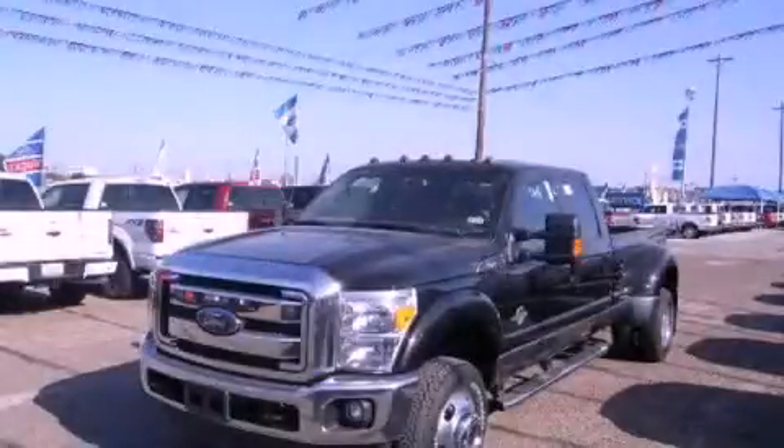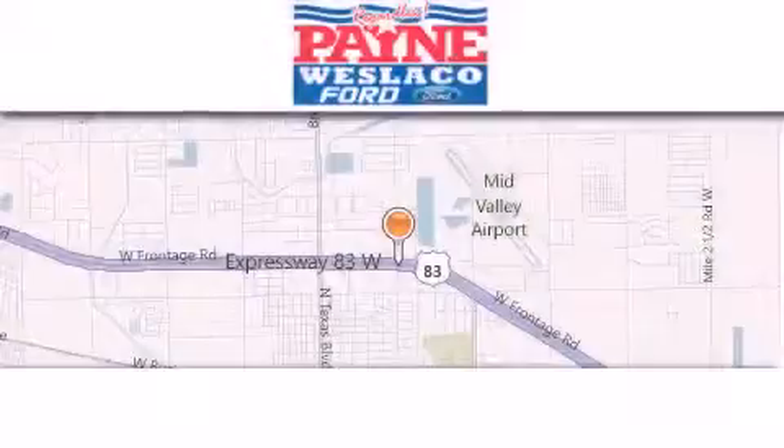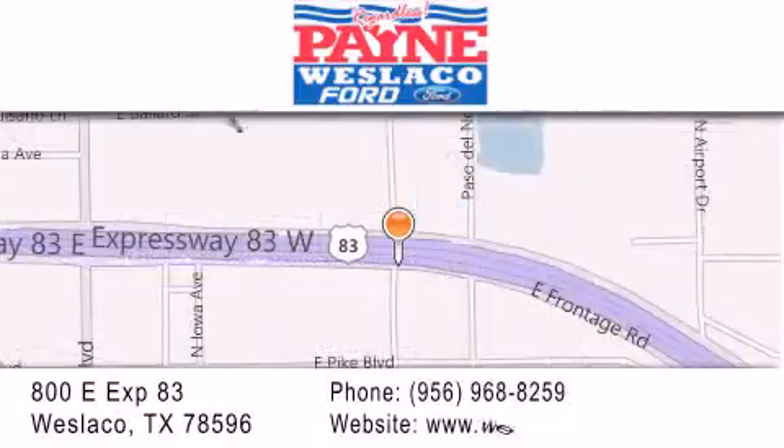We invite you to contact us today to learn more about this vehicle. Thank you for considering Payne Westlaco Ford for your next luxury vehicle. If you have any questions, please visit our website, give us a call, or stop by our dealership at 800 East Expressway 83 in Westlaco.